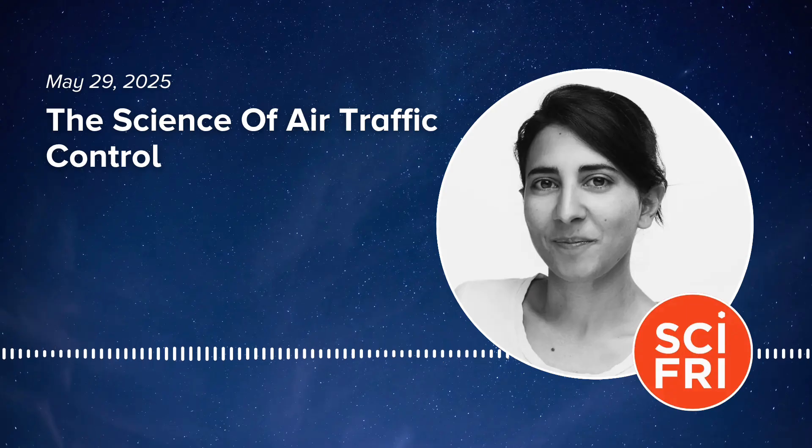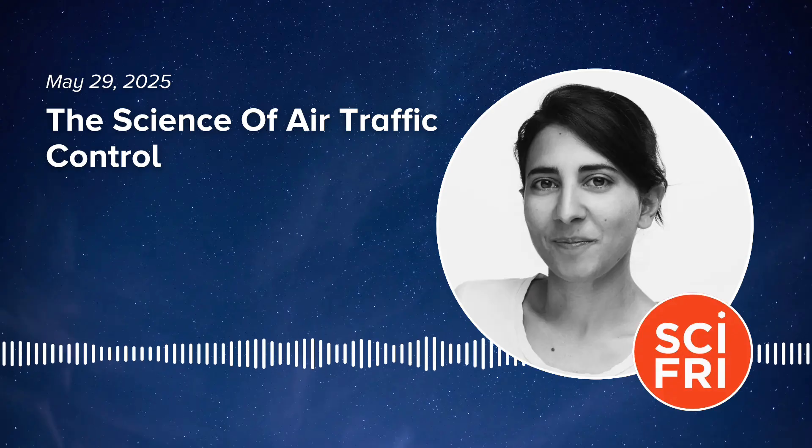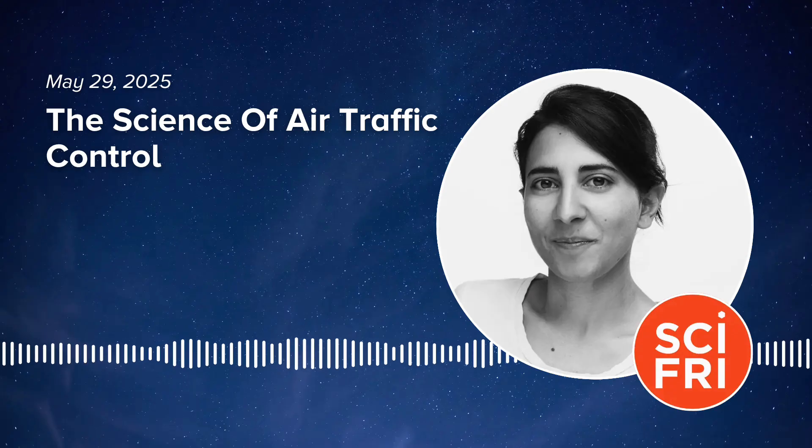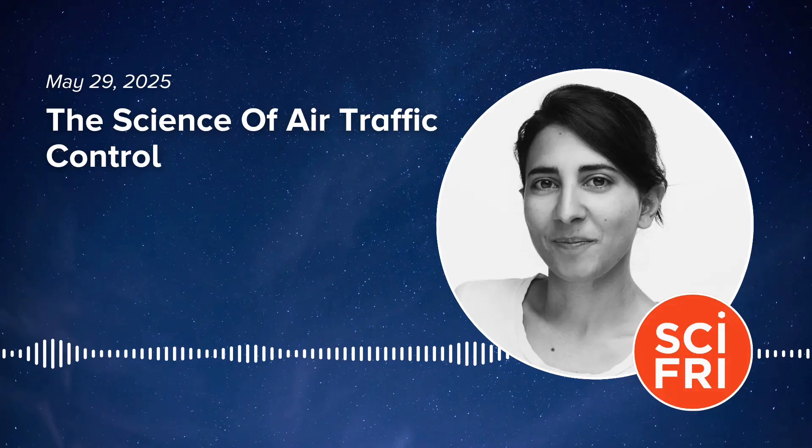You've probably read about the recent outages at the air traffic control center that directs takeoff and landing for Newark Airport. At the end of April, radar went black for over a minute, and then a week and a half later, it went down again briefly. Newark has cut back on flights in and out — maybe your flights have been canceled or delayed as a result. So it made us wonder: how does our air traffic control system work? How do air traffic controllers keep track of the planes in the skies, and what is happening when those systems fail?